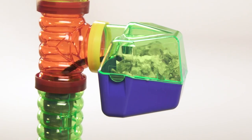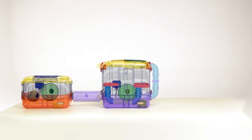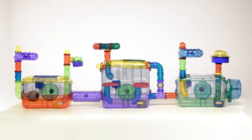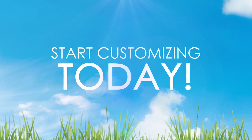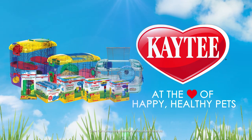Minimum living space varies by species. When in doubt, build it out. Only Critter Trail Habitat allows you to keep connecting habitats and accessories for unlimited living space. Start customizing one for your small furry friend today. Go to KT.com to see the entire line of Critter Trail Habitats and Accessories.